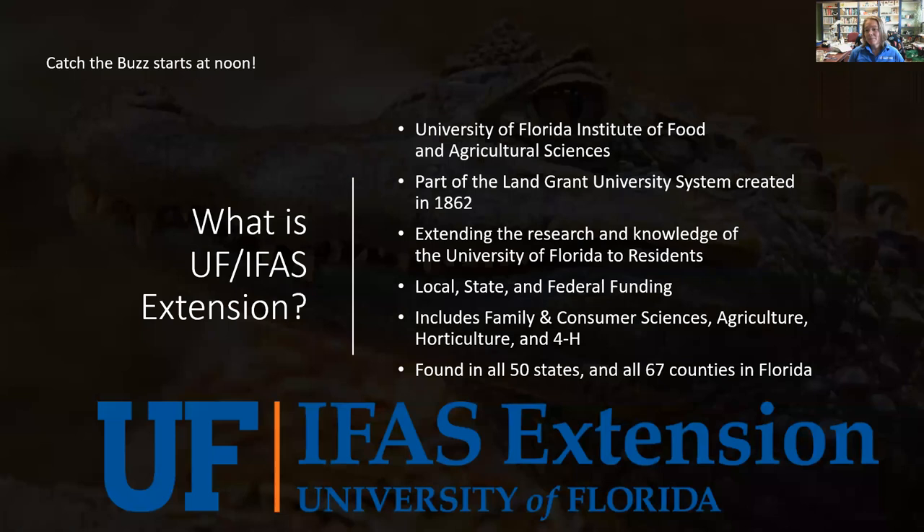I'm Katie McCormick, the residential horticulture agent and master gardener volunteer coordinator here in Seminole County. I'm part of the University of Florida's Institute of Food and Agricultural Sciences extension, which is part of the land grant university system created in 1862. My job is to take research and knowledge from UF researchers and extend that to residents in our county.